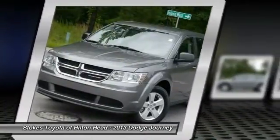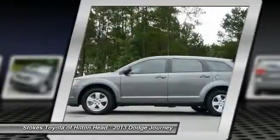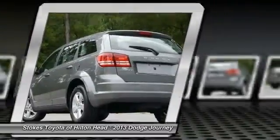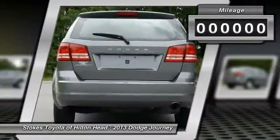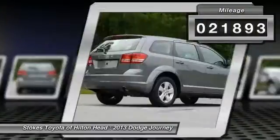The Journey's optional third-row seat, along with innovative features like a chilled beverage cooler and in-floor storage bins, make it a good and affordable alternative to a traditional minivan. This vehicle has less than 25,000 miles. Here are some of this vehicle's great options.